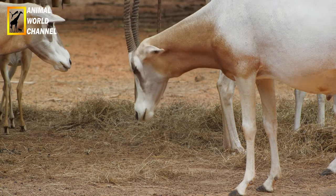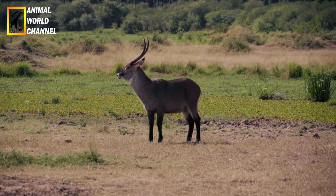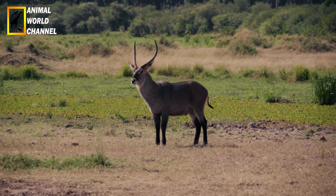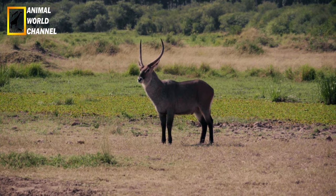Ils sont assez craintifs et vivent en troupeaux de 6 à 12 individus, parfois de 30 à 40. Les troupeaux ne sont constitués que de femelles et de leurs petits. Les jeunes mâles vivent à l'écart. Ces groupes sont nomades en fonction de l'évolution annuelle des ressources alimentaires. Seuls les mâles dominants sont peu ou prou sédentaires.